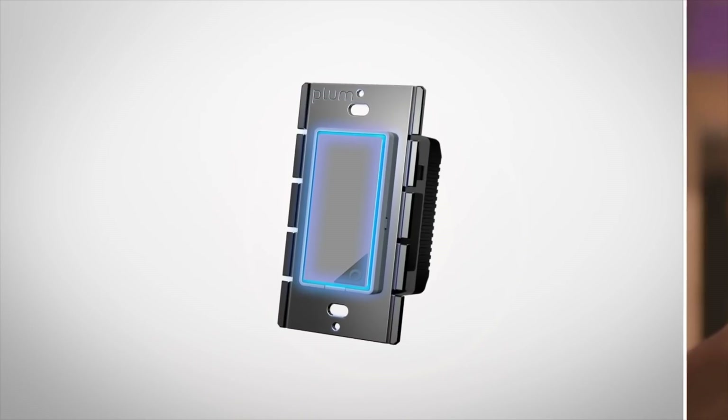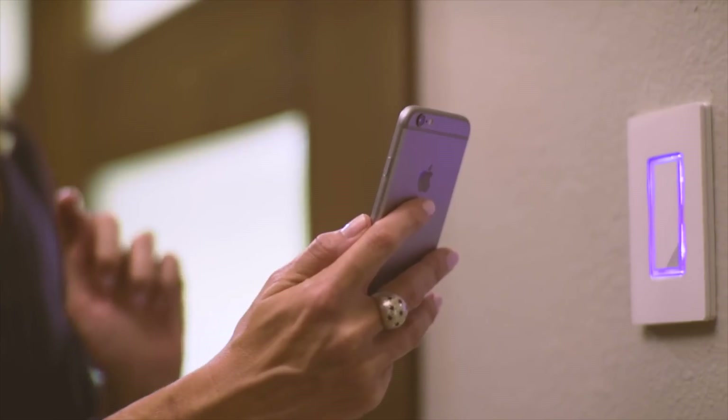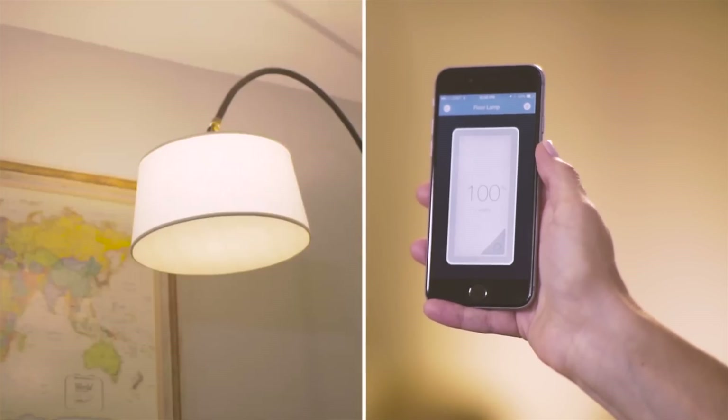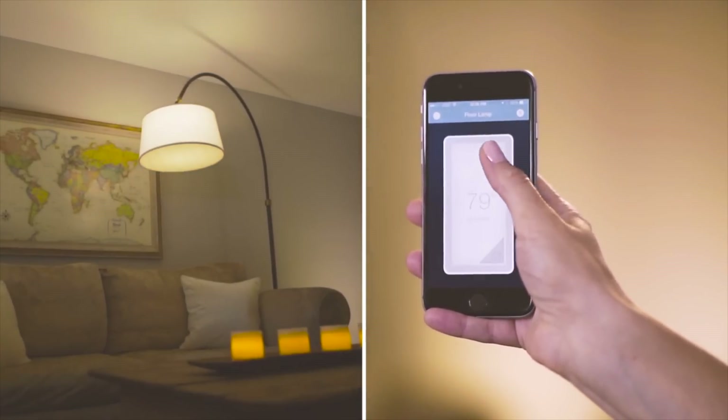So in no specific order, here is number one: the Plum Lightpad. The Plum Lightpad was a very successful Kickstarter. They basically created the first Wi-Fi enabled lightpad dimmer as they call it. It's a really nice Wi-Fi dimmer that connects directly to your Wi-Fi, has an app, and is Alexa enabled. So you can connect this with your Alexa and control your lights with your voice.